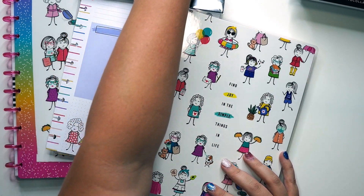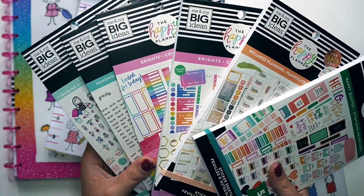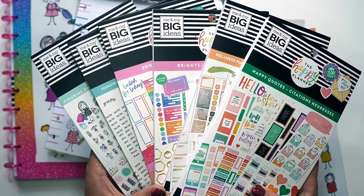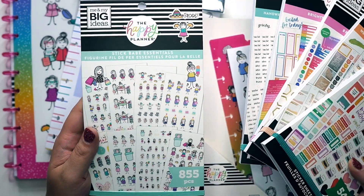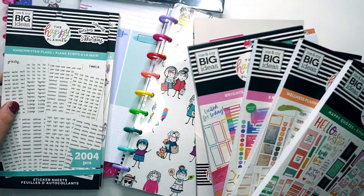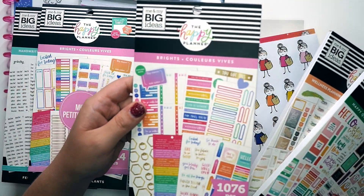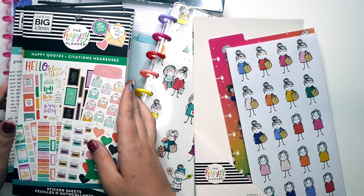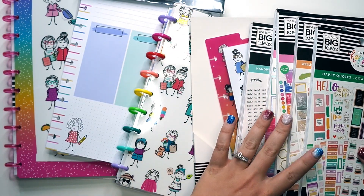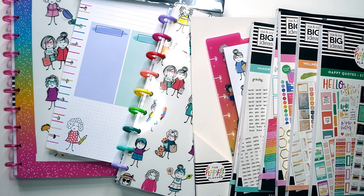That is everything I got in the most recent Happy Planner order — you can tell that stick girls have grown on me! I will have flip-throughs of these six sticker books separately dropping today, probably within the next hour of this video. I've got the stick babes, of course, the handwritten plans — that one's amazing, it's made for the skinny mini. There's also one made for the skinny classic, wellness — you can never go wrong with too much wellness — and happy quotes because quotes are my favorite. Thank you guys so much for following along as I share my most recent Happy Planner haul. I hope you'll continue to like and subscribe to my YouTube channel.